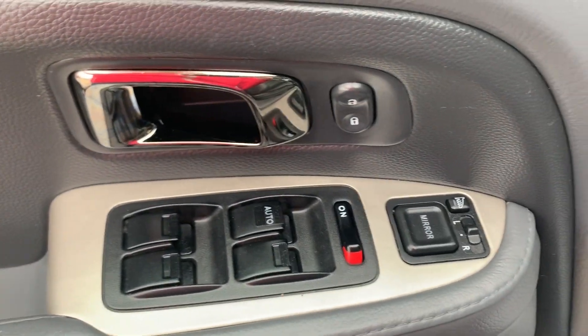The Pilot has power locks, windows, and mirrors, as well as a power driver seat. The front seats are heated.